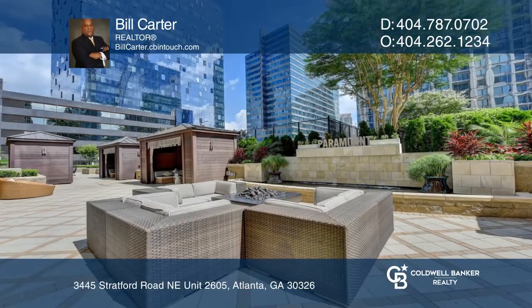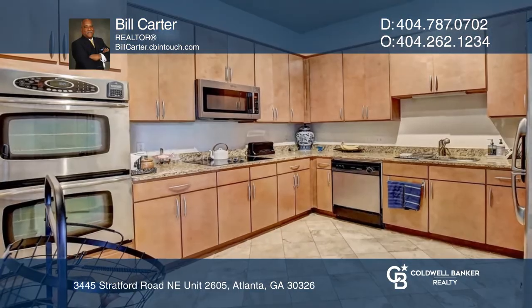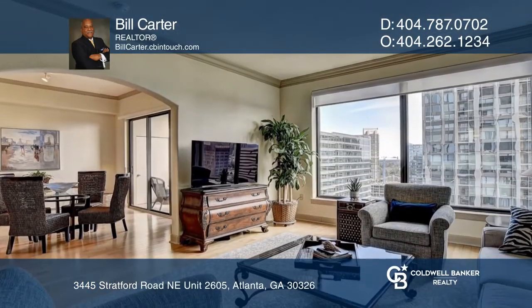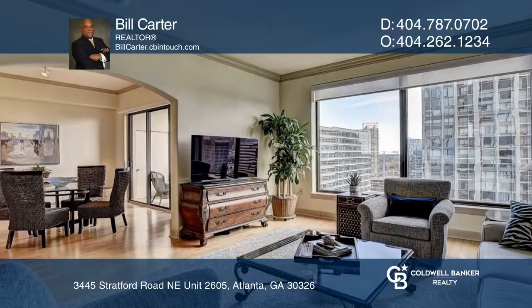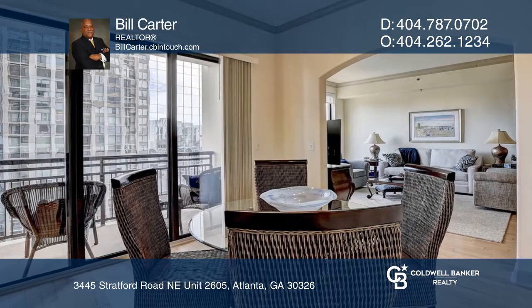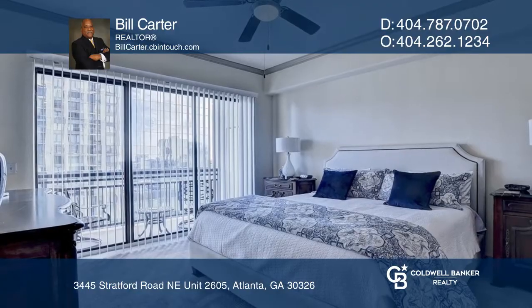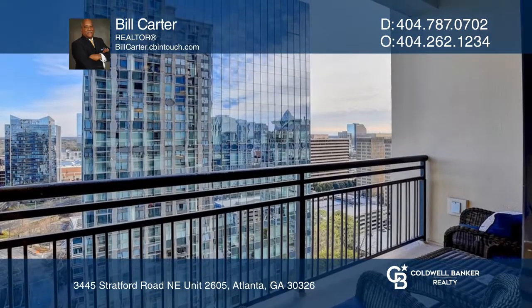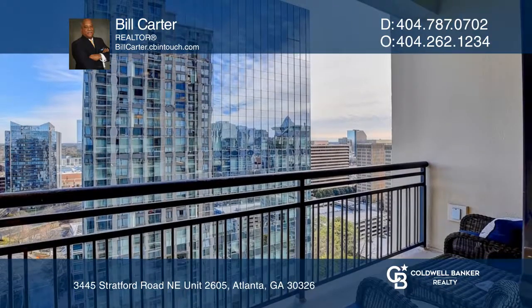Welcome to this two-bedroom, two-bathroom, two-balcony condo located in Buckhead at the Paramount. This unit is on the 26th floor and boasts gorgeous panoramic views throughout. This freshly painted unit has granite countertops and marble tile floors in the baths and kitchen, along with hardwood floors in the living and dining room.